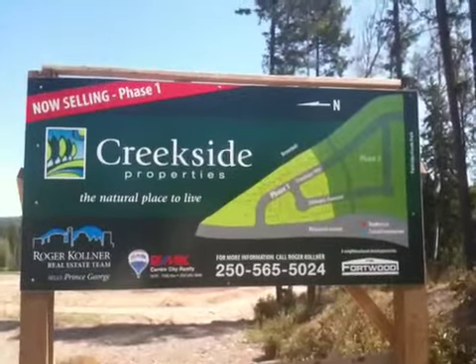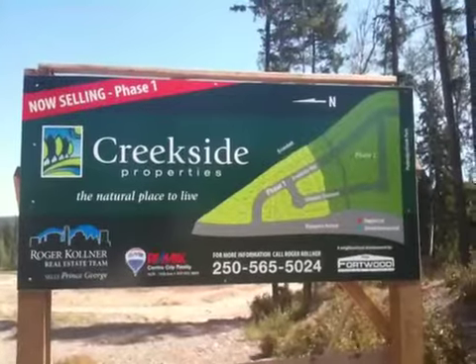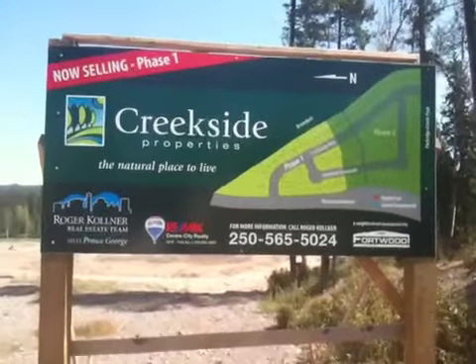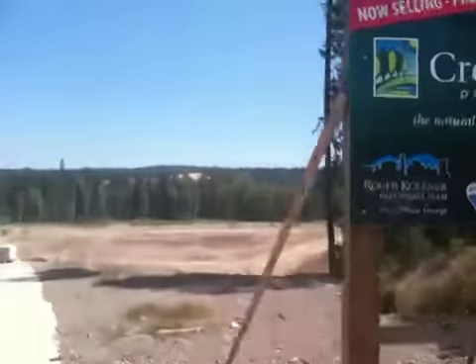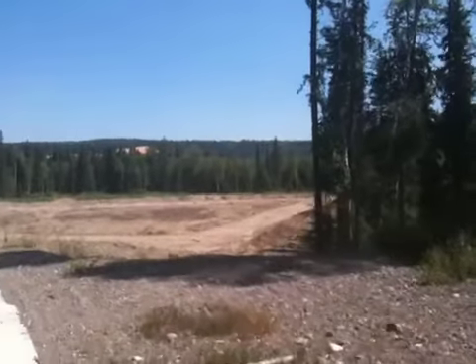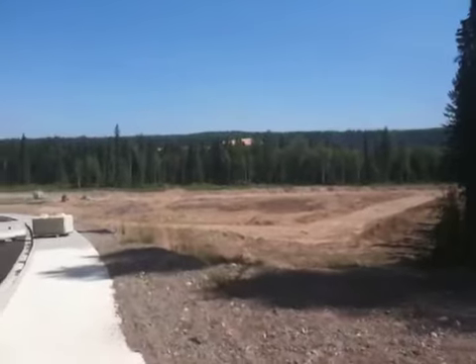Hi everyone, it's Roger from the Roger Cohn Real Estate team of RE-MAX. I'm standing on the ridge of the new subdivision at Creekside Properties. It's a 90-lot subdivision. The first phase is 29 lots. This is just below Malaspina Ridge here in Prince George.